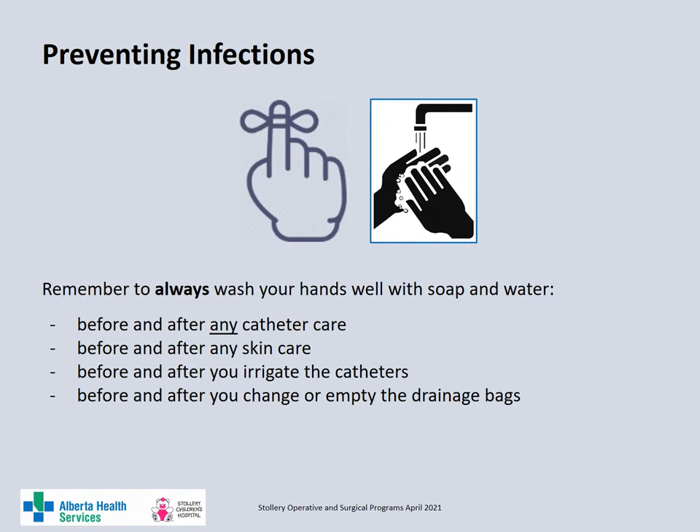To prevent infections, it's important to always wash your hands with soap and water before and after any catheter care, before and after any skin care, before and after irrigating catheters, as well as before and after you change or empty the urinary drainage bags.